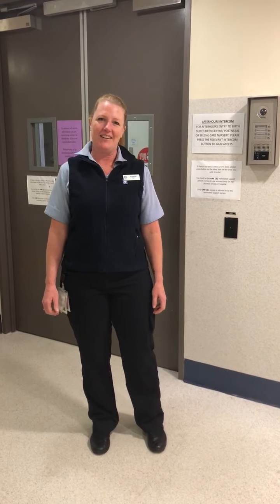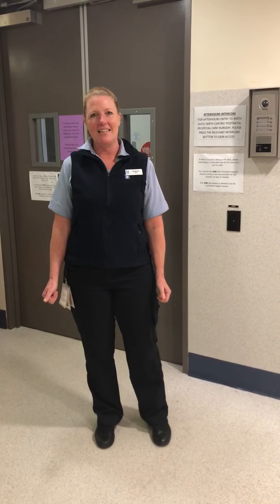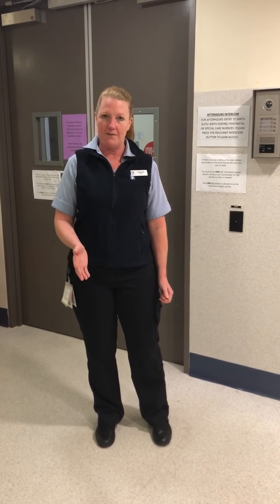Hi everyone, welcome to Calvary. I know that you've all been missing the tours that we do on Sundays and in the classes, so I'm going to film a virtual tour for you of the birth suite and of the ward so you can have a look at our facilities.